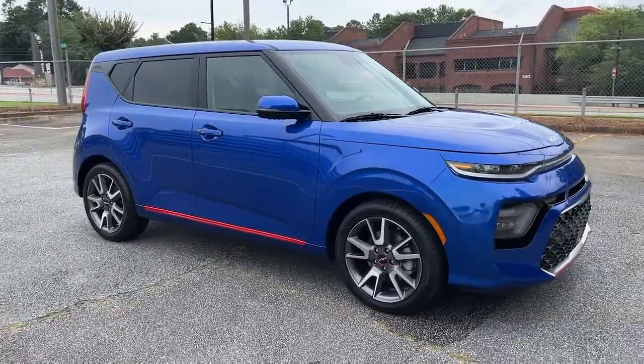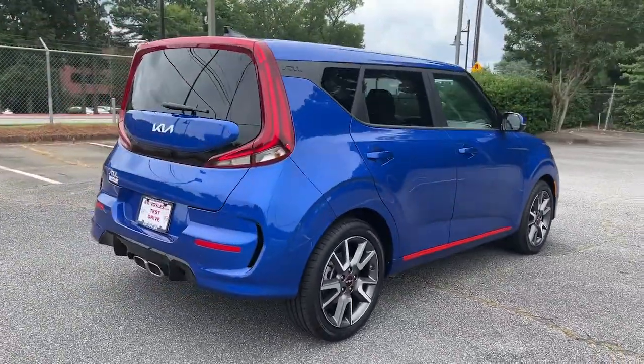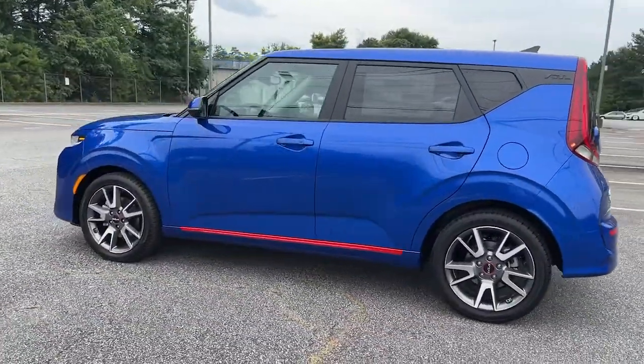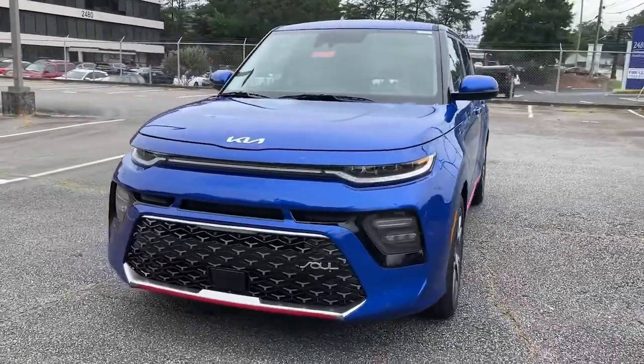Enjoy the view of this 2022 Kia Soul. Drive your own unique sense of style in this iconic Soul, the spirited subcompact crossover SUV that's daringly different. With a super spacious interior that excels at hauling people and cargo, touchscreen infotainment, and a host of available options, you'll be poised for fun and adventure.